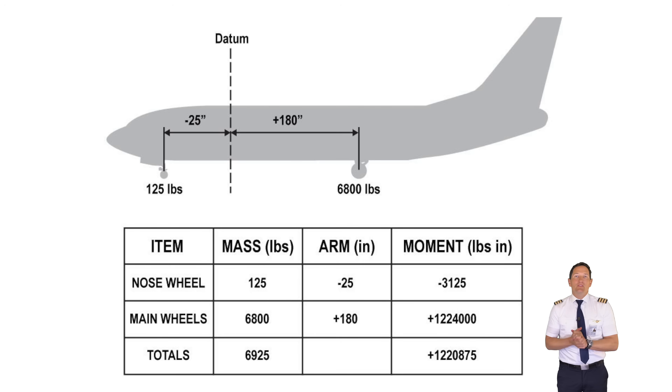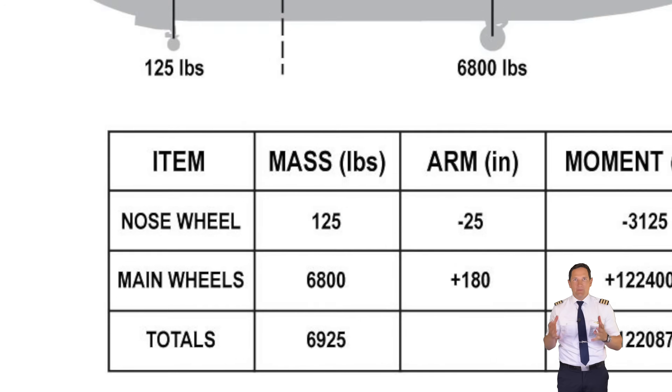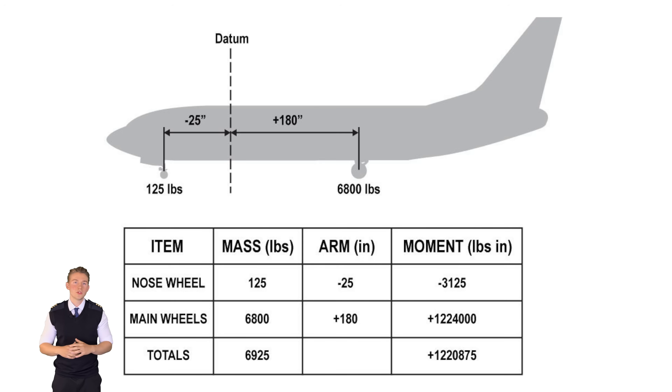This is a tricky one with one easy part and a more challenging second part. To determine the basic empty mass, add up the weights given: 125 pounds on the nose wheel and 3,400 pounds on each main wheel. So 3,400 times 2 plus 125 equals 6,925 pounds basic empty mass — ruling out answer C. The CG position is more challenging. To obtain the CG position from the datum, we need to calculate the total moment arm around the datum by summing all moments and dividing by total mass.